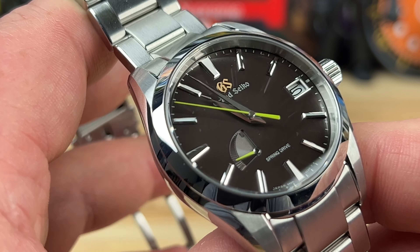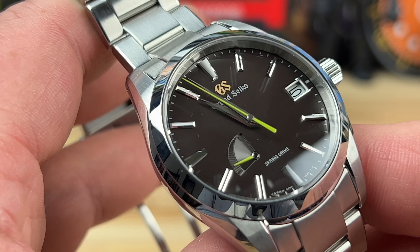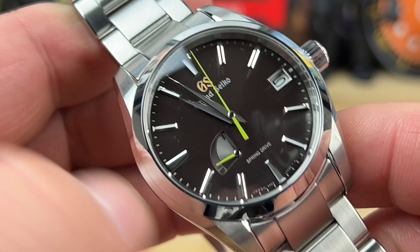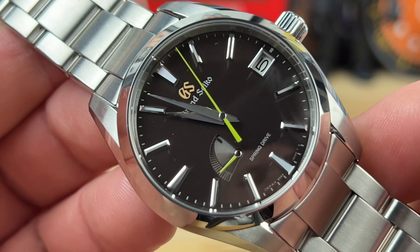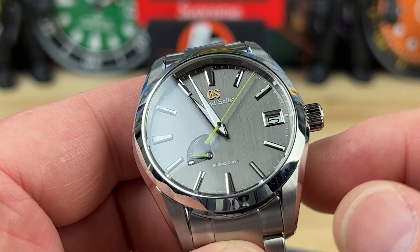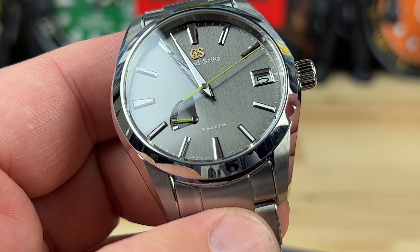Big thanks to the crew at Exquisite Timepieces in Naples, Florida, and directly to John Richardson for sending over this batch of watches. I'll put his contact information down in the description — tell him I sent you. Exquisite is an authorized dealer of over 60 brands.